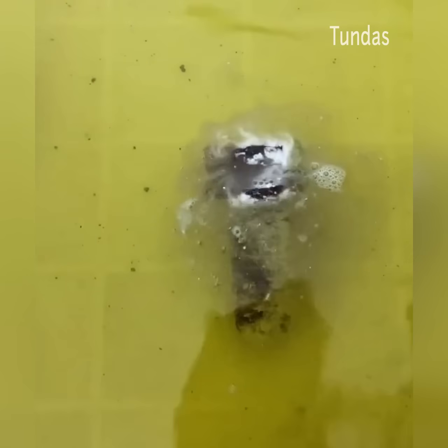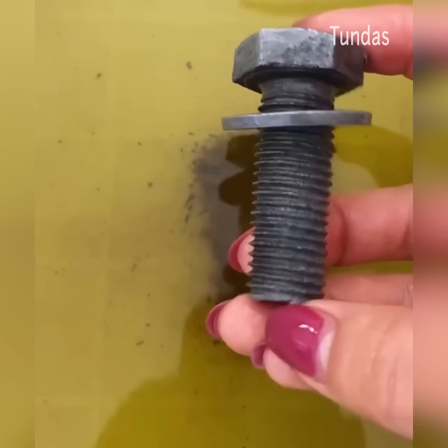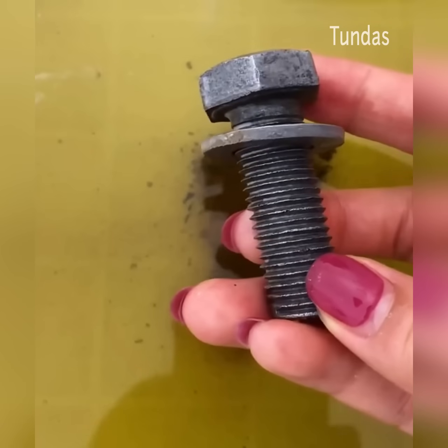This is an aggressive agent that contains acid. The drug disinfects, kills harmful bacteria on the metal and quickly corrodes rust.